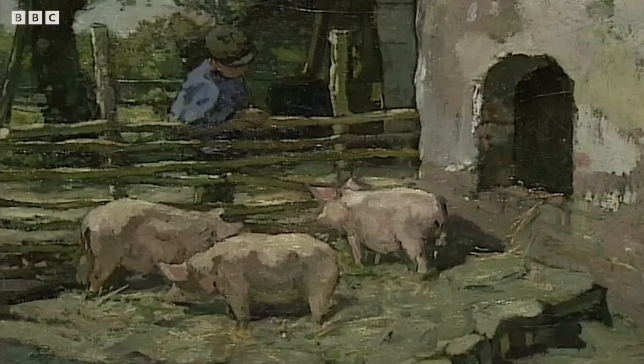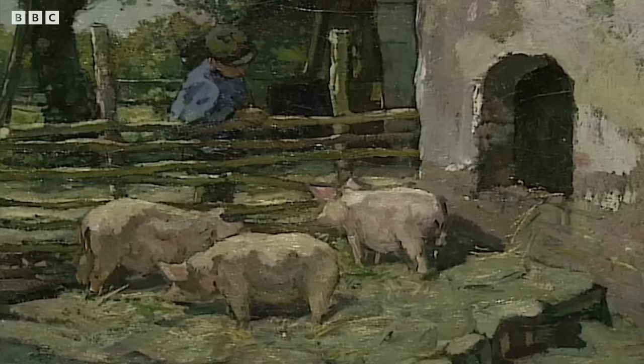According to the guest, the painting was inherited from her great-grandfather who was a collector of paintings and antiques. It dates back to about the 1920s. Something like this appearing at auction would make between seven and ten thousand pounds — which is a lot of money.